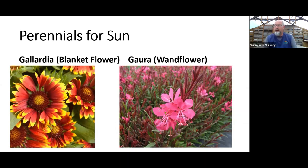Gaura has been hugely popular here the last few years. Whites and pinks, different foliage options, short and taller varieties available. It's probably at the top of the butterfly list as a pollinator favorite — bees and everyone else like it too, but particularly butterflies. It's a nice statement perennial with a little more height, giving you a lot of flower power for the entire summer into fall with hot sun and good drainage.